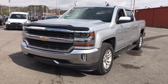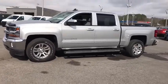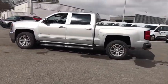The 2017 Chevrolet Silverado 1500. The Chevy Silverado 1500 is the perfect combination of functionality, reliability, and technology.